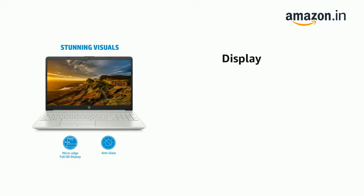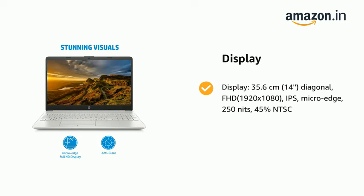It has display: 35.6cm (14-inch) diagonal, Full HD 1920x1080, IPS, micro edge, 250 nits, 45% NTSC.